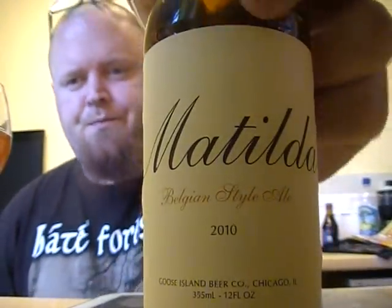I'm going to give that an 8 out of 10. Matilda — Goose Island's Matilda. Well done, America! See you again soon for an Urban Viking Ale review. Cheers.